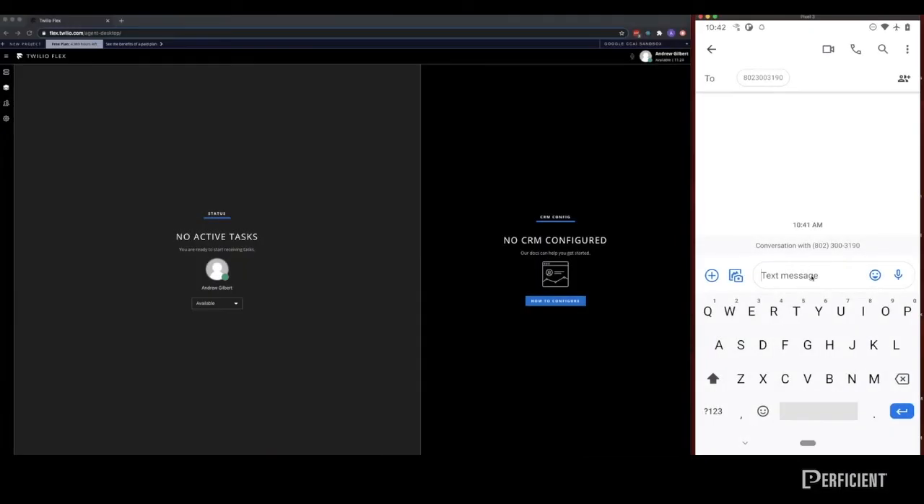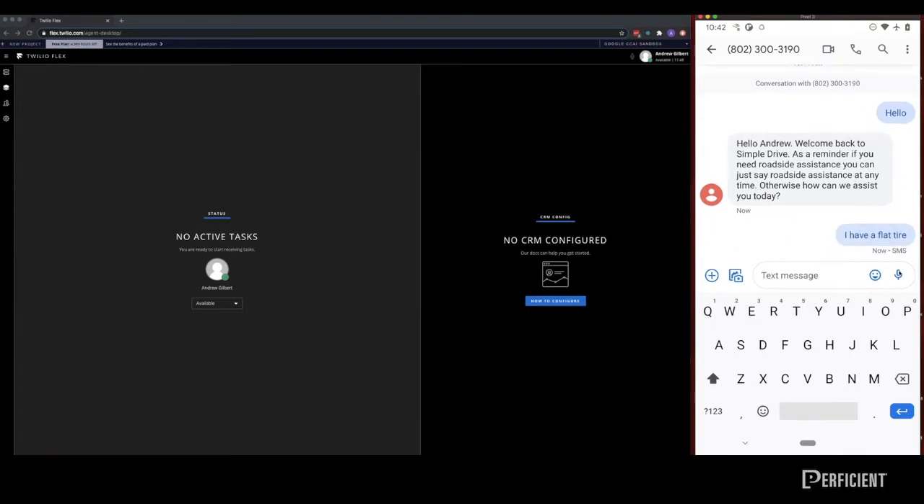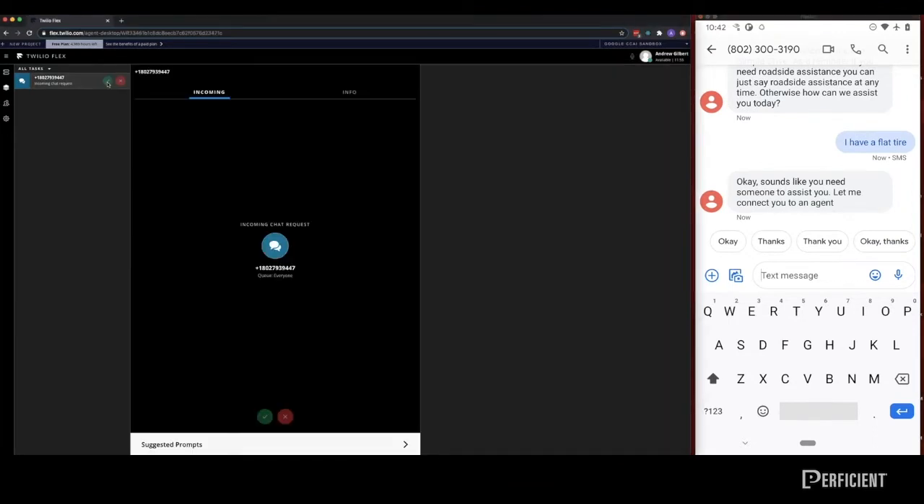In this scenario, the screen on the right belongs to a customer in an urgent situation, and the screen on the left belongs to an agent working in a major car concierge company. This customer has a flat and needs immediate assistance. Your contact center can prioritize such situations using intent analysis and quickly route them to a human agent by interpreting keywords such as 'flat' or 'I have a flat,' combined with Twilio Flex's attribute-based routing system, allowing for faster and optimized handling of urgent situations.